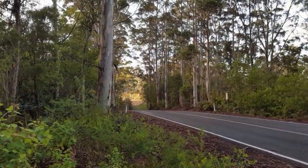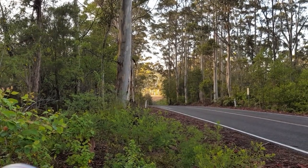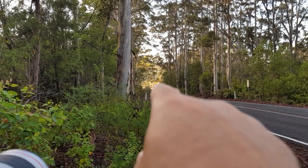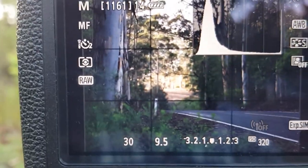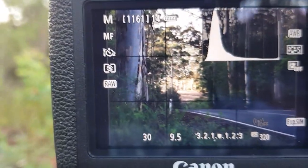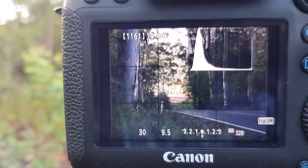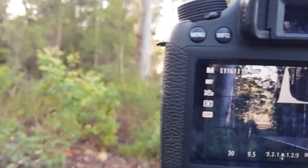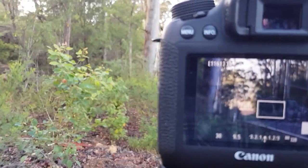Looks like it's going to be a good morning. Composition number two — I've been driving down this road and every time I come along here I see these trees. They're always in a nice position but I could never figure out where to get them from. I'm going to get a shot here and it's going to be a bit of a focus stack I think.